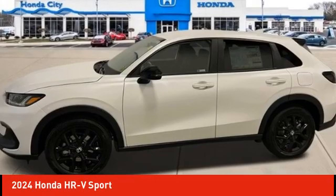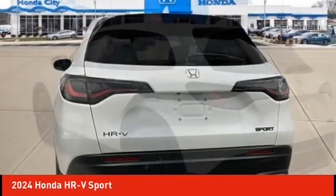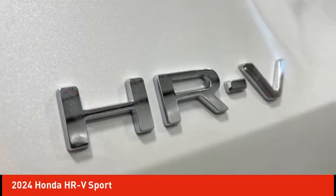Looking for the right vehicle? Check out the 2024 Honda HR-V. The HR-V has a good-looking exterior with a clean design.